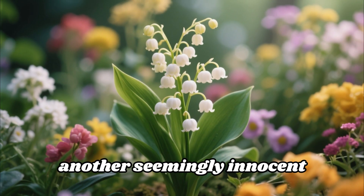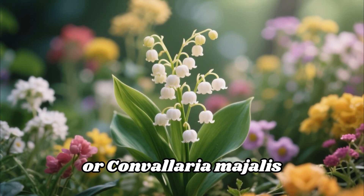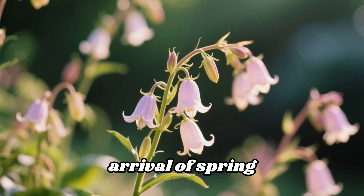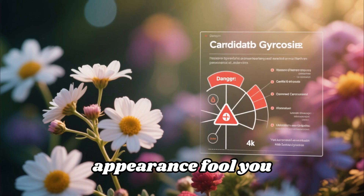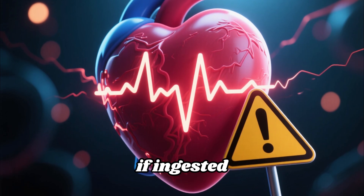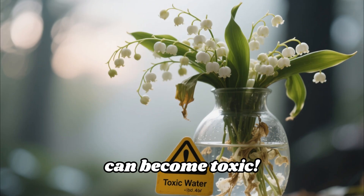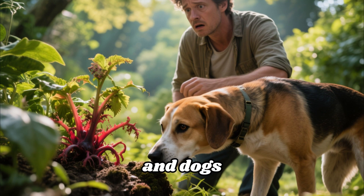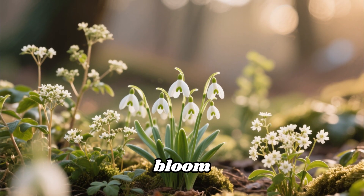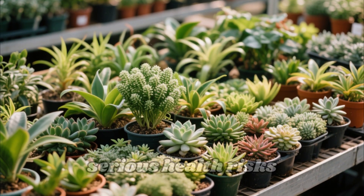Coming in at number six is another seemingly innocent plant, beloved for its delicate beauty and sweet fragrance — lily of the valley, or Convallaria majalis. Those tiny, white, bell-shaped flowers are absolutely charming and herald the arrival of spring. However, this shade-loving plant contains cardiac glycosides — powerful compounds that can severely disrupt heart rhythm if ingested. Surprisingly, even the water in a vase that has held lily of the valley flowers can become toxic. Pets, particularly cats and dogs, are very susceptible. Safer alternatives include snowdrops or sweet woodruff.